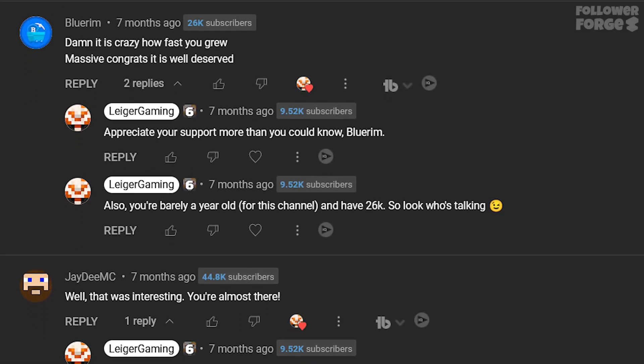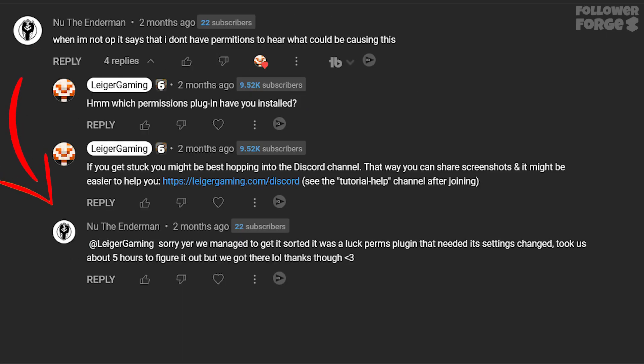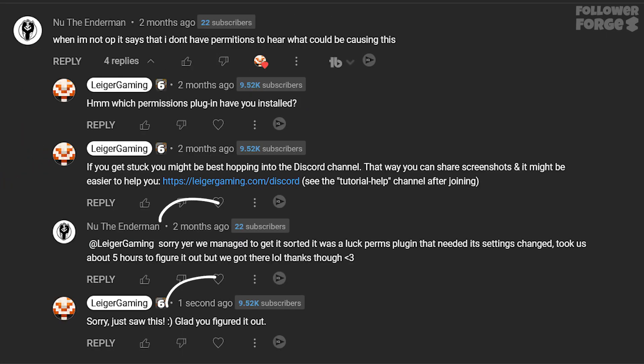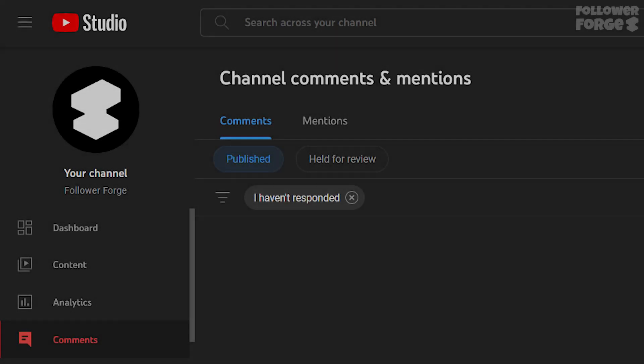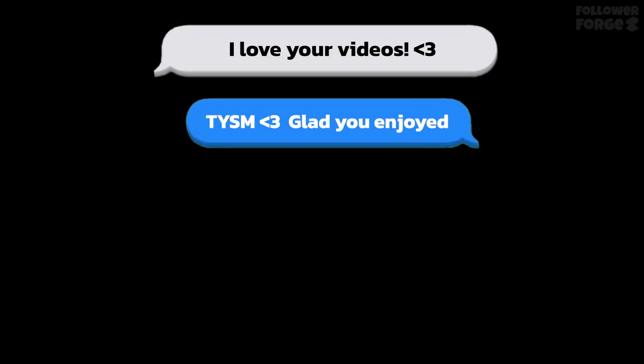If you create content on YouTube, I'm sure you enjoy replying to positive comments. When the original commenter replies again, it can be really easy to miss those new replies and not see them. At the moment when you open the comments tab in YouTube Studio, it defaults to 'haven't responded' for the response status filter. It does this so that you see any completely new comments on your videos and shorts. That's helpful.